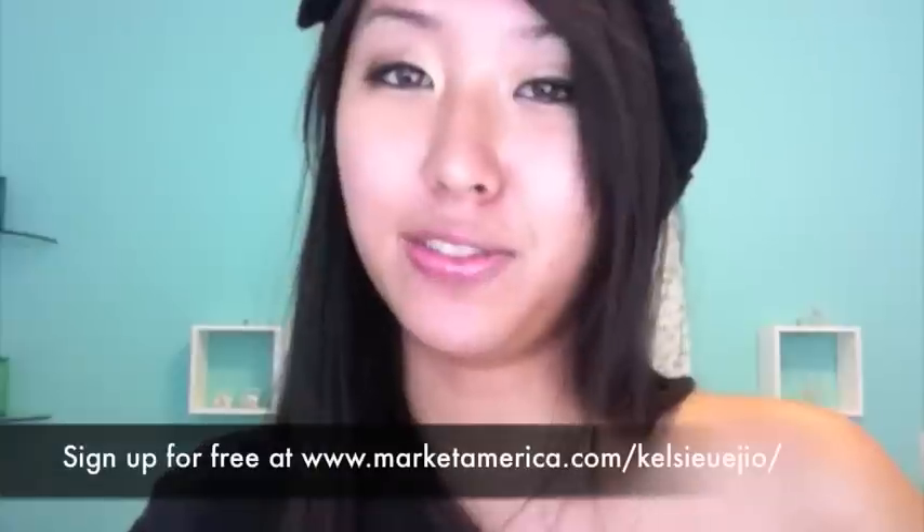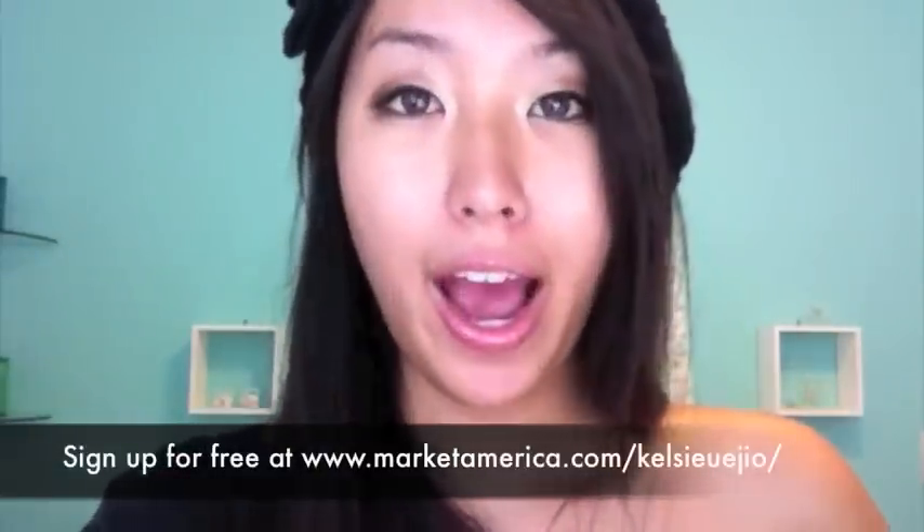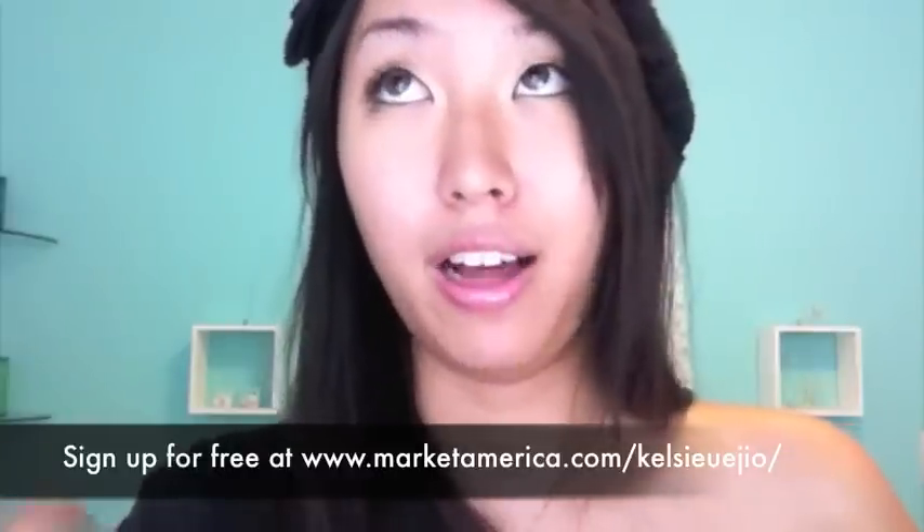Hey guys, I'm going to do an ultra haul today from two places: drugstore.com and Pretty and Cute, which is an Asian beauty site. Drugstore.com is a partner with Market America, so you can get about 4% cash back just from shopping through Market America there. It's basically like a CVS or Longs Drugs online, so you can get all your over-the-counter beauty products, prescription meds, and things like that.